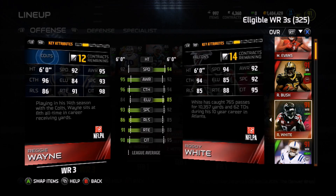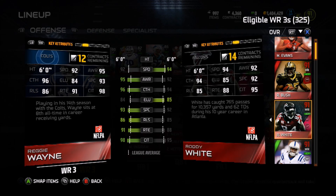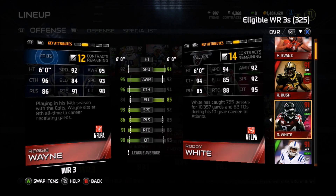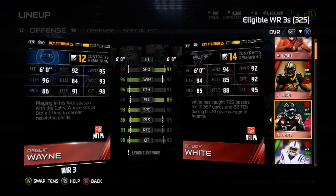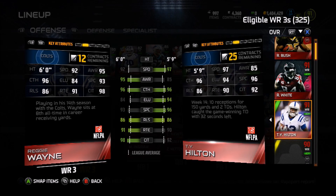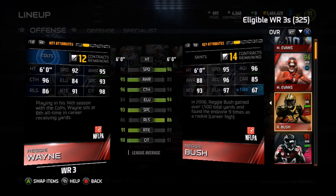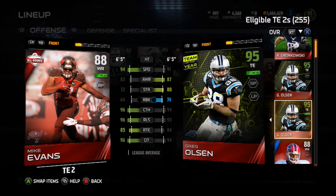I went ahead and bought Roddy White. He's not bad — he has faster speed than I anticipated, 94 speed. I thought he might have like 92 or 91, but he has 94 speed, which is very, very good. Good catch in traffic as well, so a good reliable backup to Reggie Wayne if he gets hurt. You also got T.Y. Hilton, and of course we got Reggie Bush playing receiver sometimes because this guy is just a goon out there catching balls and making guys miss.